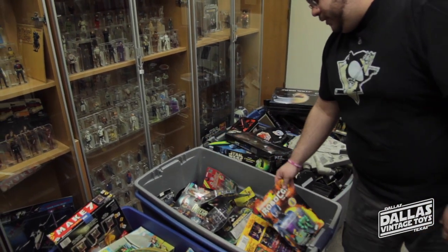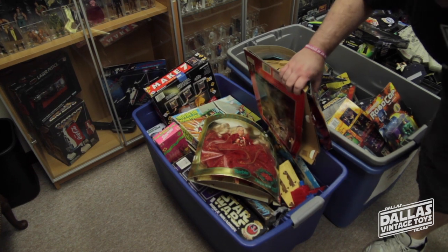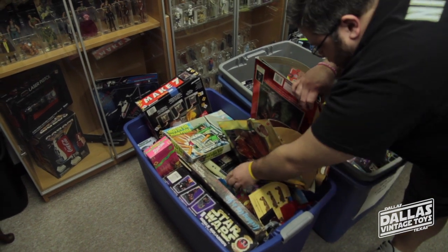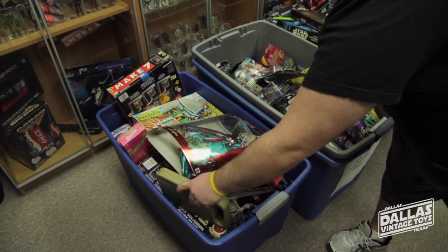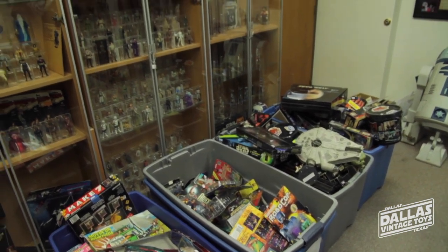We've also got a tote that's 75% off — it's got some Barbies, but it also has some Star Wars, vintage games, puzzles, and toys from the 80s. Right there you've got the Spell and Math — that math-speaking thing. And all of this starts today, right now: 50 to 75% off.